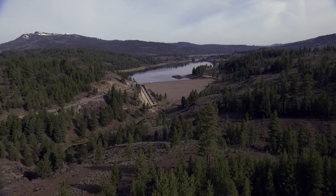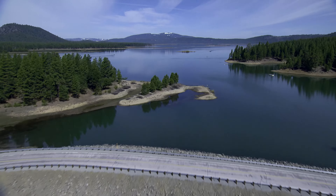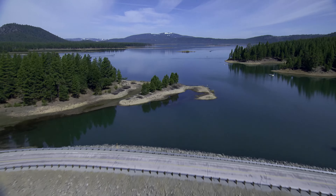To the southeast is Frenchman Lake, the first lake created for the SWP in 1961, which consists of 21 miles of shoreline and a 139-foot-tall earthen dam.